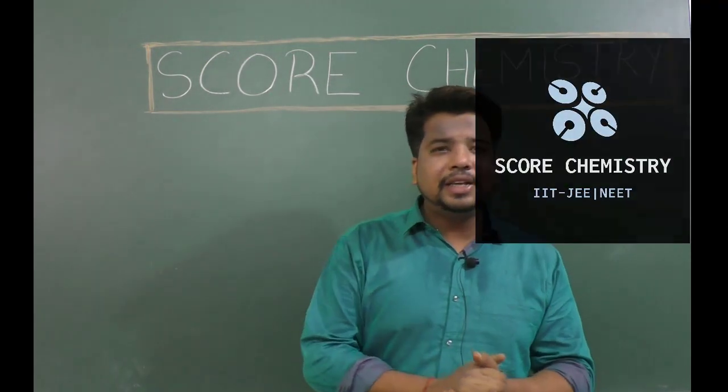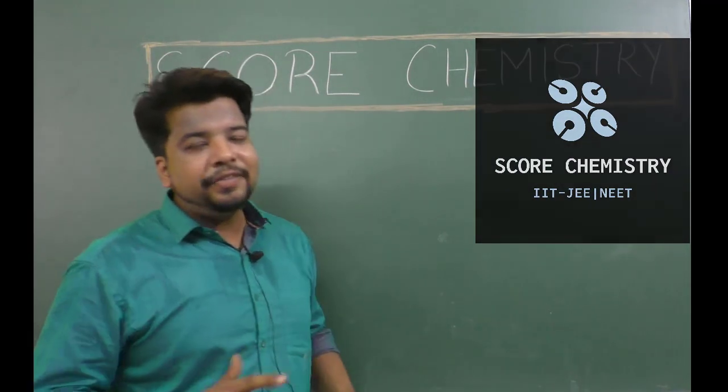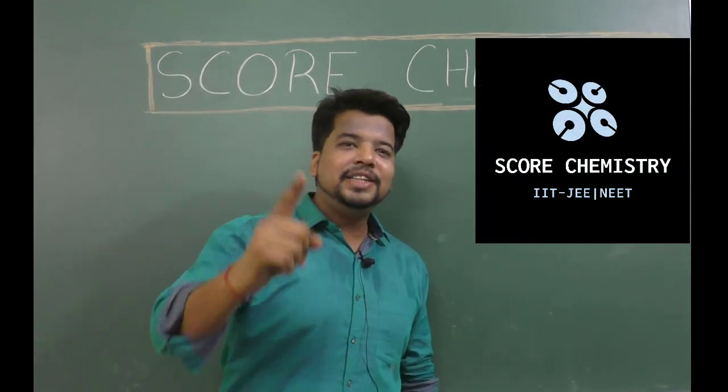So thank you very much, guys. You can download Score Chemistry, unlock all the features, and boost your IIT JEE and NEET preparation.